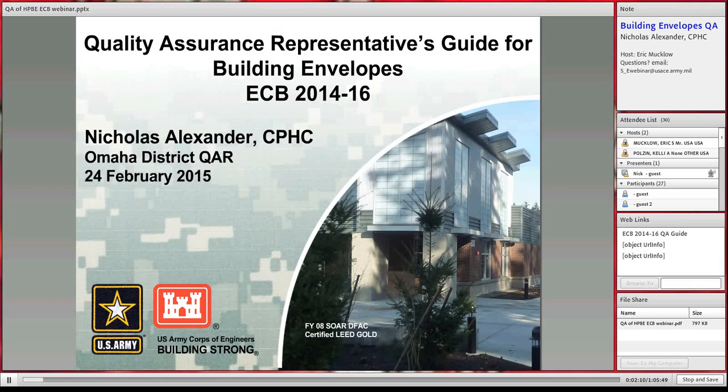Today Nicholas is speaking about the QA representative's guide to building envelopes from the ECB. It will educate you and your staff on the importance of proper QA over the construction of high performance buildings across a wide array of envelope features. Major topics will include the purpose of the document, its use, and content to help guide review of construction documents and field activities to ensure all layers fit together as one complete building envelope system.